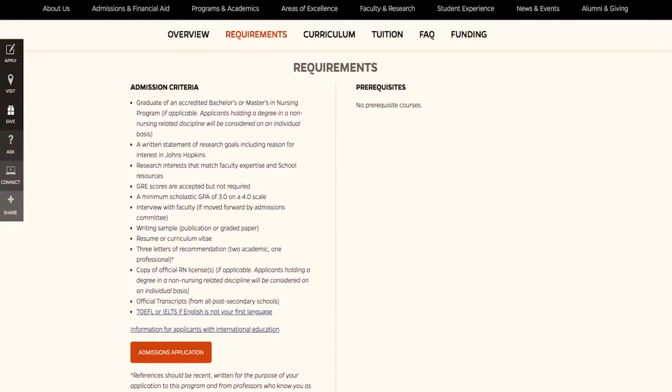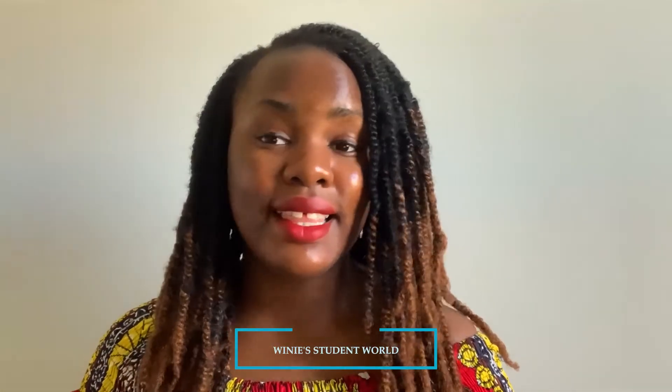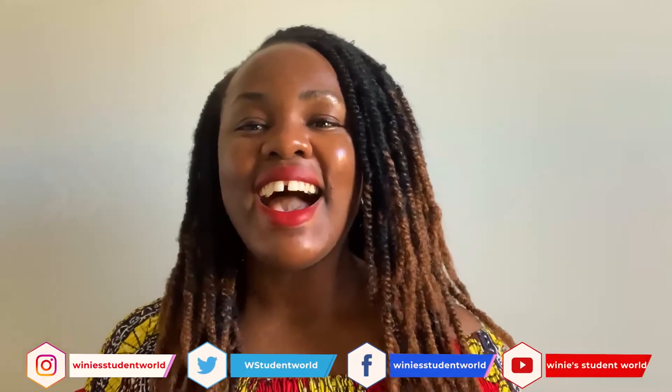Johns Hopkins also requires research interests that match faculty expertise - so if you don't see a faculty member doing what matches your CV and experiences, don't apply there. GRE scores are optional, which is good. Minimum GPA of 3.0 - if your GPA is less than that, check in with them before you apply. They also require an interview with faculty members, writing samples, a resume, letters of recommendation, a copy of your official license, official transcripts, and English proficiency exams. The more you mirror what schools are looking for in their admission requirements, the higher your chances of getting a favorable review.